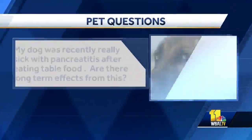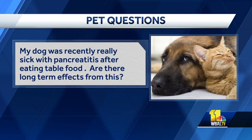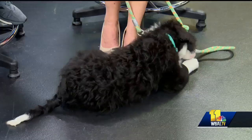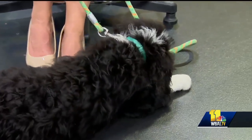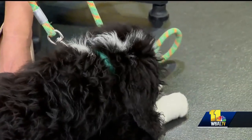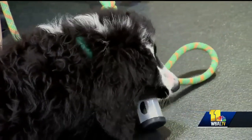My dog was recently really sick with pancreatitis after eating table food. Are there long-term effects from this? There kind of are — dogs die from this. We love them to death and give them bacon and stuff like that, and their pancreas gets inflamed and they get profoundly sick. Once a pancreas gets inflamed, it tends to be easier to inflame down the road. So with Easter coming, please no treats for pets if you can help it.